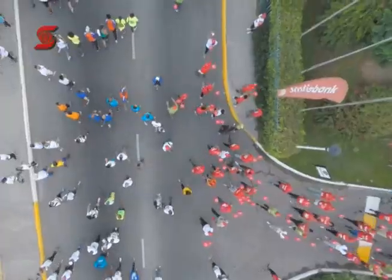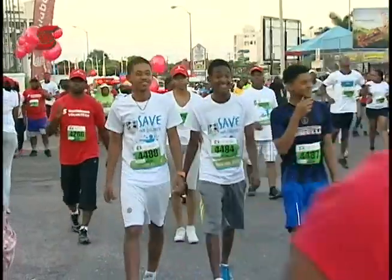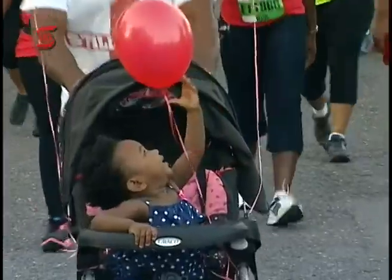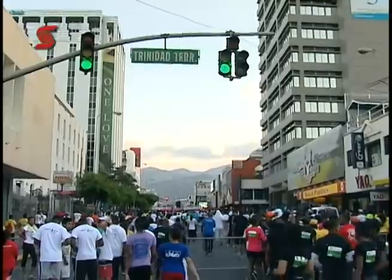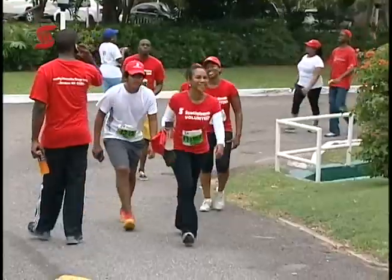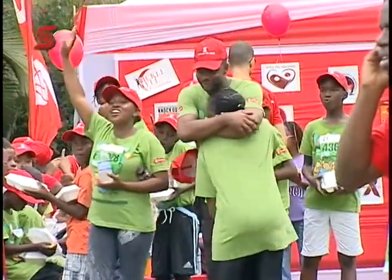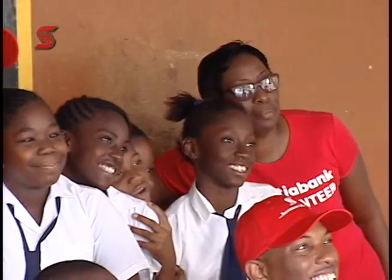If I wanted to donate 500 or 5,000 dollars, it really wouldn't make a big difference. But when 22,000 people donate money, it makes a grand difference — it makes a difference for Jamaica and the future of our children. It is important for us to participate in runs like these because it allows us to demonstrate our commitment to supporting Jamaica.